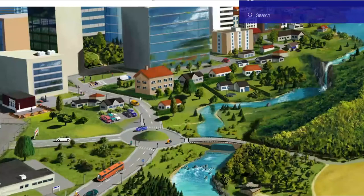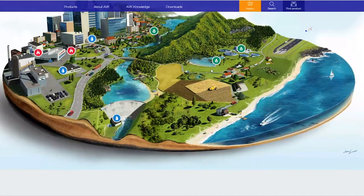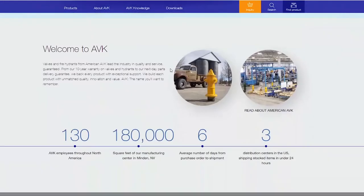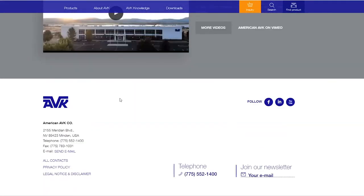You can look at the different segments and products and how they're used in this visualization. If we scroll down the page, we get our welcome notice, some information, a link to our virtual tour, all of our company contact information, phone number, a way to join our newsletter, and how to follow us on social media.